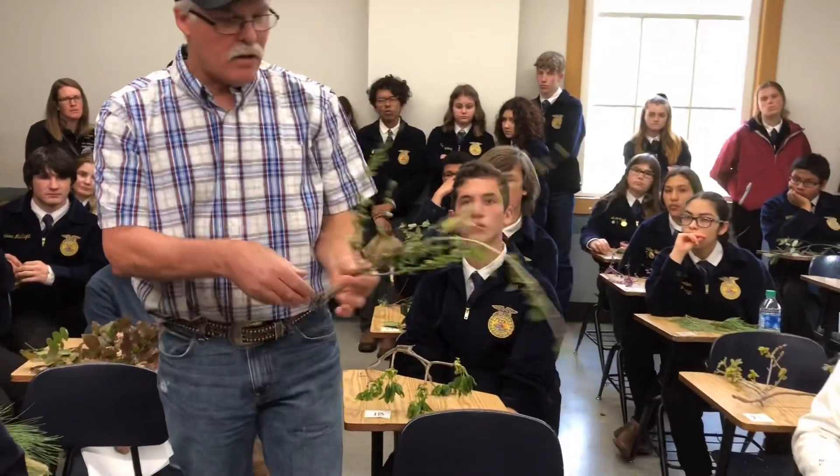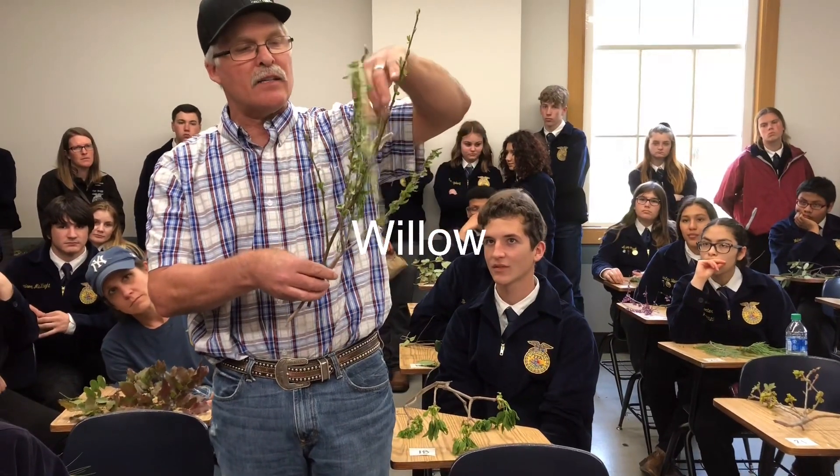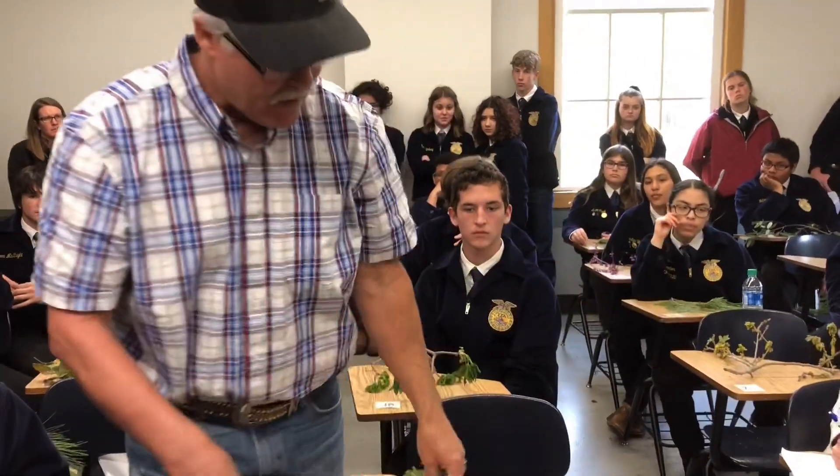Hopefully everybody knows a willow. Willow has a smooth stem and has these catkins a lot of times early in the year. The leaves are typically long and slender. That's a willow.